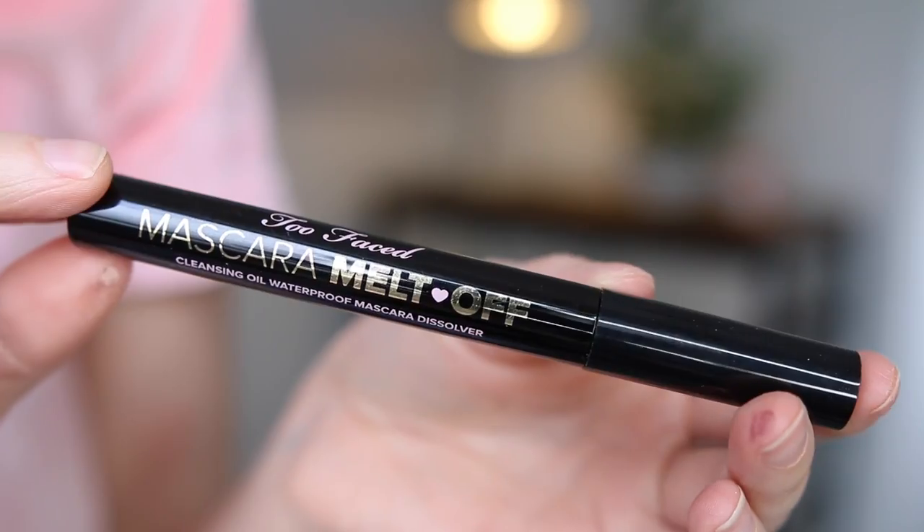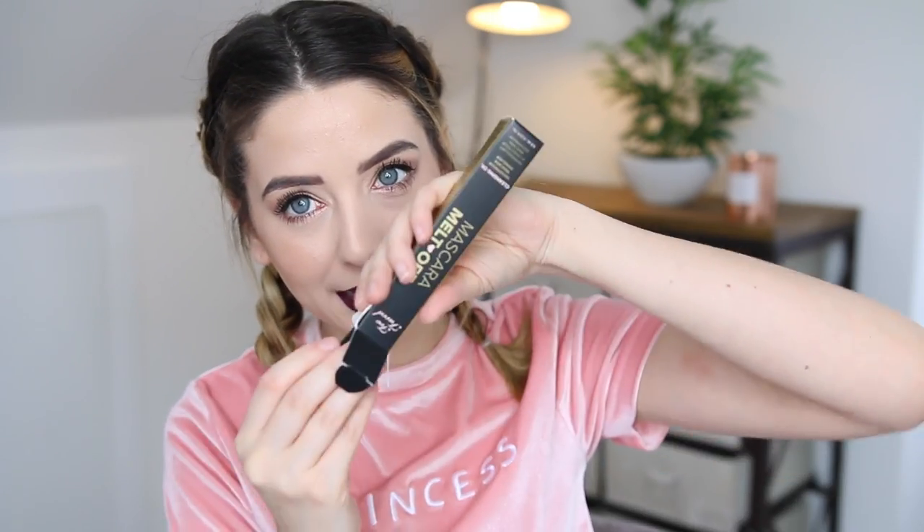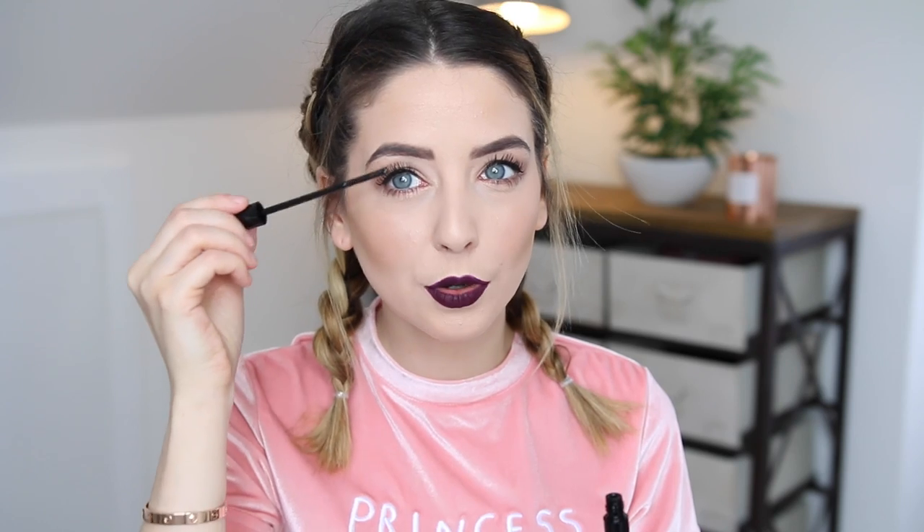This seemed very interesting to me. This is a Mascara Melt-Off Cleansing Oil Waterproof Mascara Dissolver. I don't wear a lot of waterproof mascara, only because of the huge amounts of effort it takes to try and get it off at the end of the day. But this has such a cool concept - it's in a tube and you actually brush it through your lashes to dissolve the mascara off. I think that's genius!